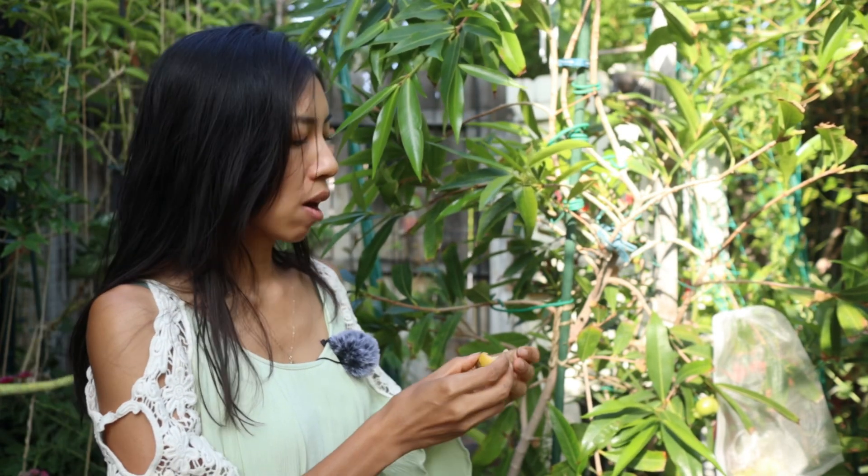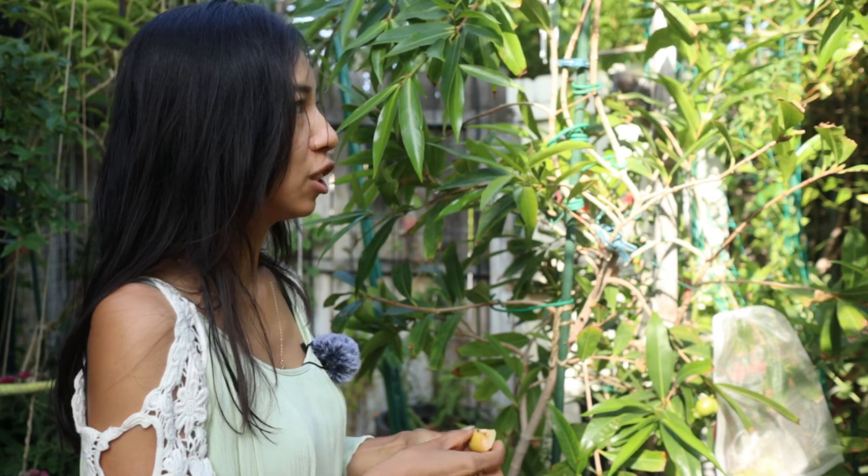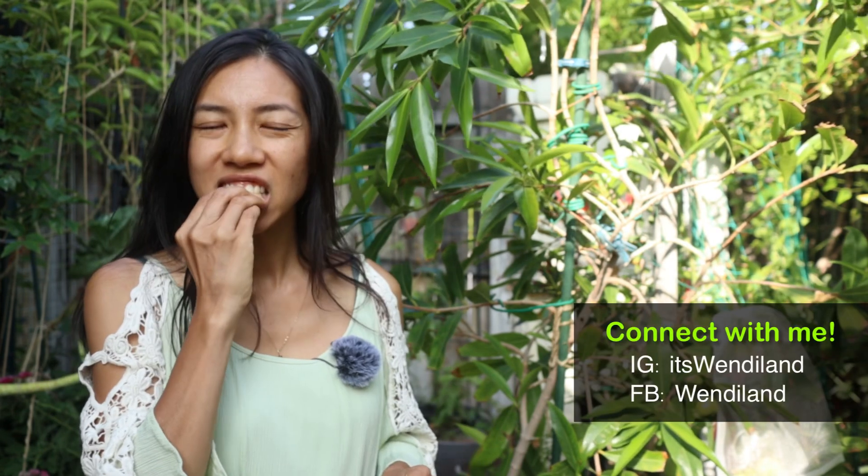There are quite a few flowers that dropped on this tree, but I still have a little more harvest than last year. Let me show you the inside.